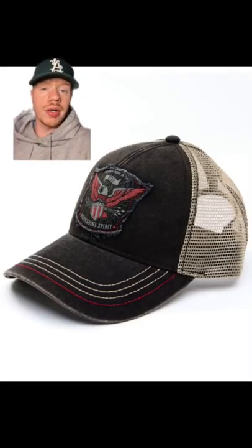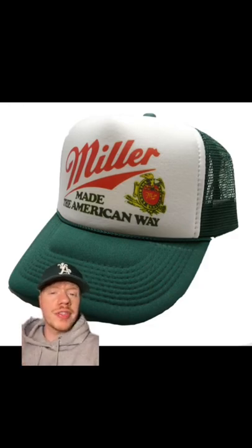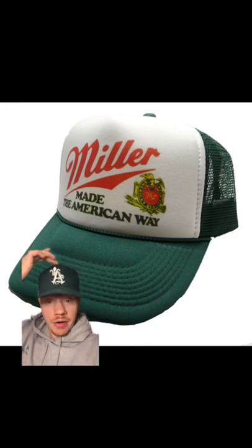Moving on to trucker hats — I actually wouldn't consider this a true trucker hat. I feel like this shape is more true to a trucker hat. The bill and front panel are oftentimes filled with foam, and it has a much higher front crown.